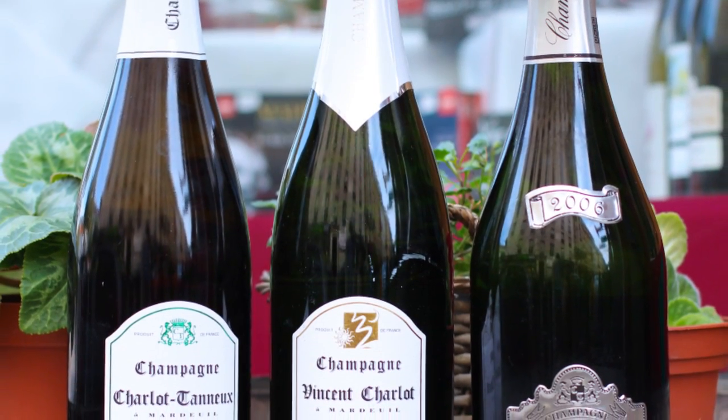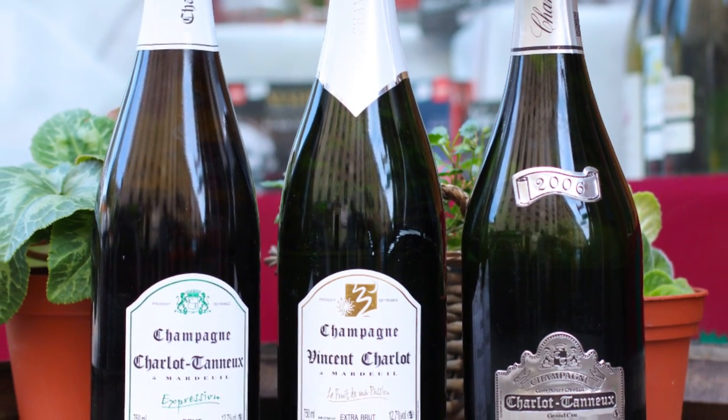There is much greater variation in the number of cuvées produced by growers, as they are not bound by market expectations to conform. For example, there are growers like Charlotte Tonneau who produce 11 different cuvées from a tiny six-hectare plot of land. At the other extreme, there are a handful of producers who concentrate their efforts on a single cuvée, and this is the focus for this month's Le Bon Vie Champagne learnings.